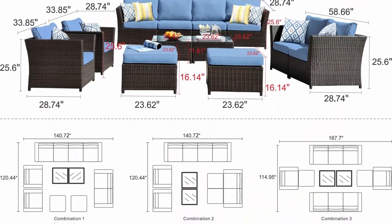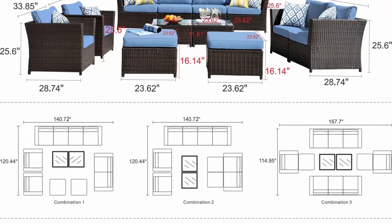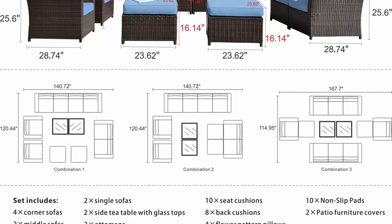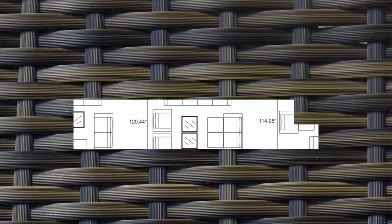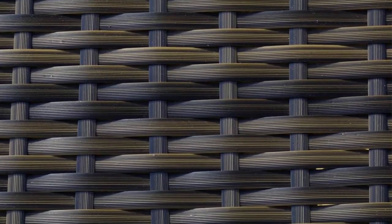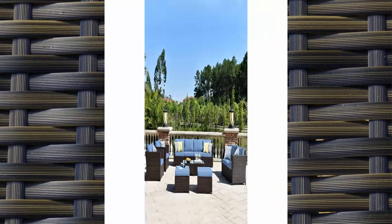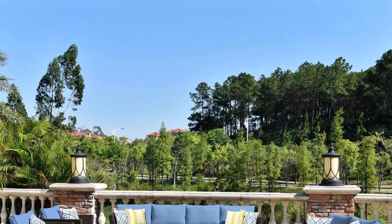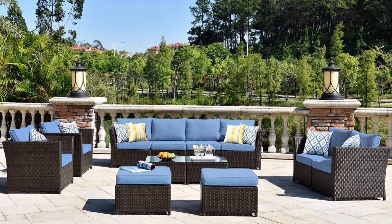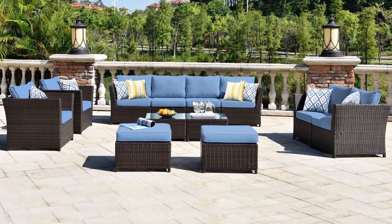Cushion covers with a quick zip are machine washable. Weather resistance: UV protection, made with commercial-grade, hand-fabricated, weather-resistant PE red tan wicker. Ideal for patio, porch, poolside, or garden. No maintenance required — will not crack, split, rot, chip, fade, or deteriorate. No assembly required. Fast delivery from American warehouse; customers can receive goods within 7 to 10 days after ordering.